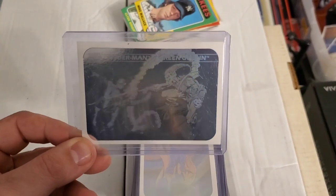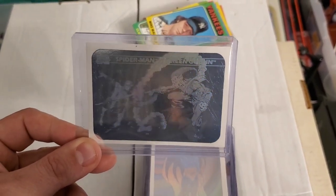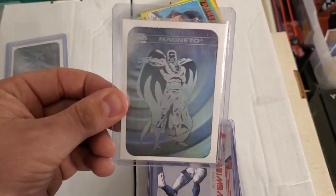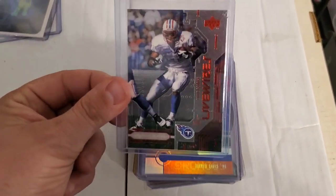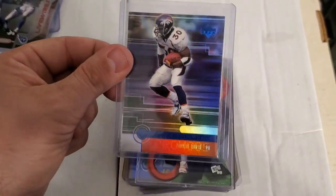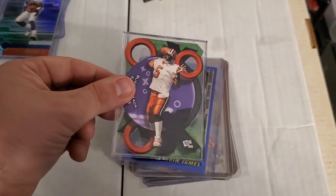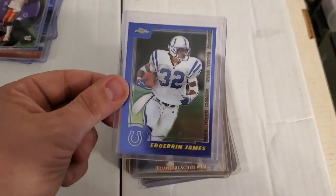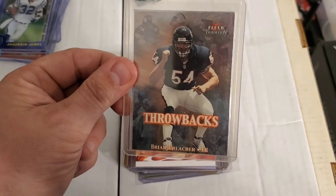Always cool to find Marvel cards — here's a Marvel holographic Spider-Man and Green Goblin, pretty cool to find. Here's a Magneto holographic. Underneath there we've got an Eddie George Live Wires, a really awesome Terrell Davis Upper Deck, a Donovan McNabb in his college uniform Press Pass '99, an Edge and James Topps Chrome, and a nice throwbacks Fleer Tradition.